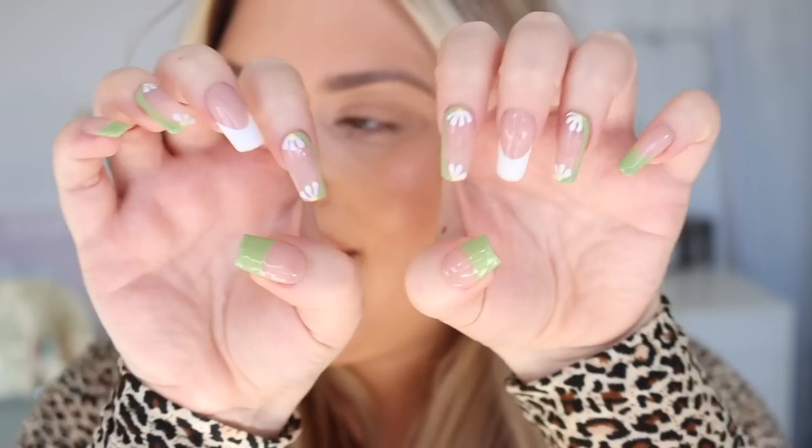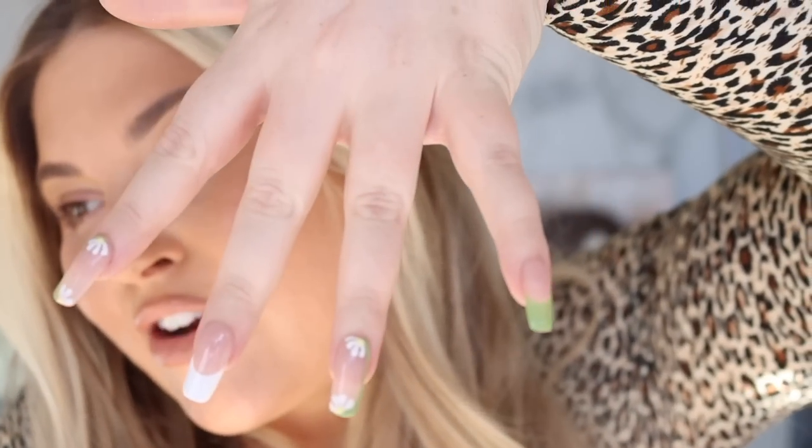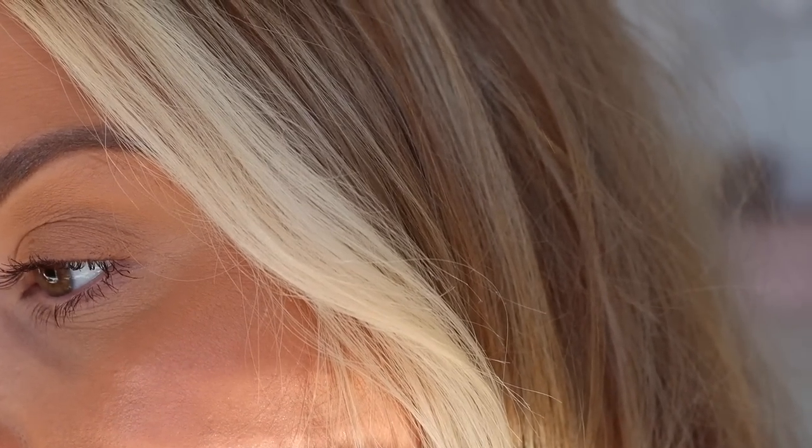Oh, by the way — here are the new nails! Aren't they the cutest? I'm obsessed. Little daisies, and we custom mixed this green color because every green I tried was either too blue or too bright, so we mixed it and it's literally what dreams are made of. Okay, it's now half past five and my sweat is coming through — it's really hot. But it's not separating or going weird.